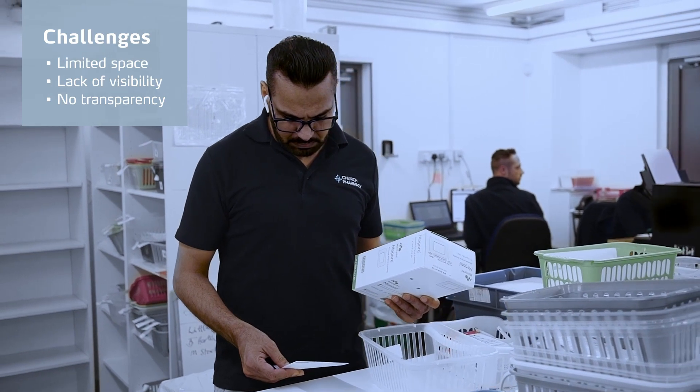Before we had the Kardex solution, it was quite chaotic in the picking area for the dispensary team. We had a lot of orders to process, we had a lot of staff, we kind of tread on each other's toes. Now we've got the Kardex solution and it's much more streamlined.